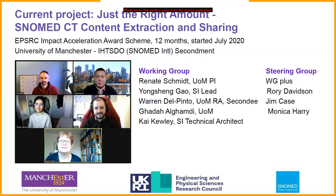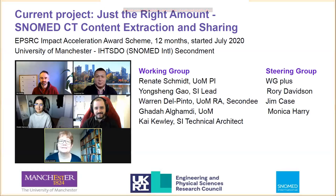We are very fortunate to have Rory Davidson, Jim Case, and Monica Harry as members in the steering group, providing valuable input and support. So what is this project all about? The title says it: just the right amount — SNOMED CT content extraction and sharing. Warren will now tell us about the aims of the project and the progress so far.